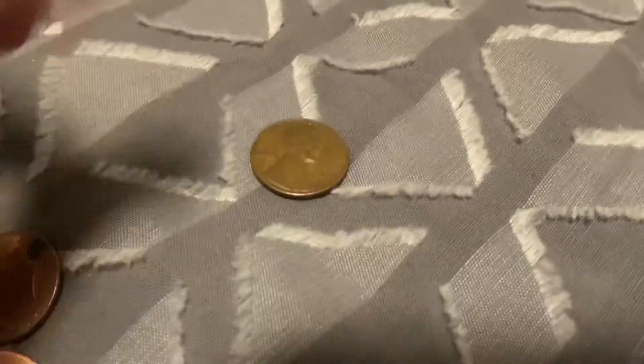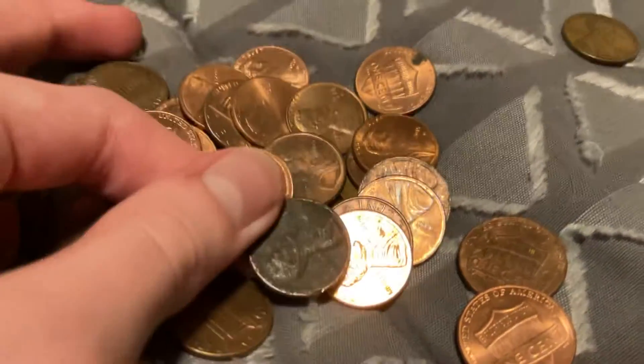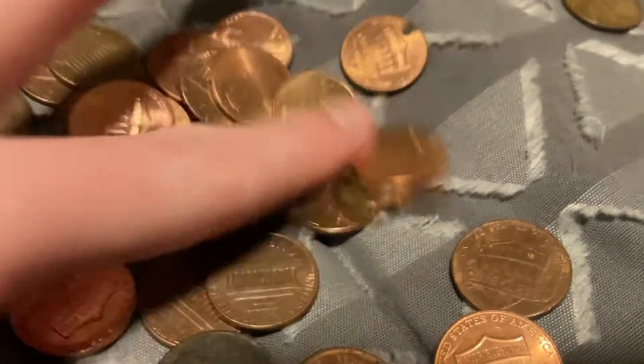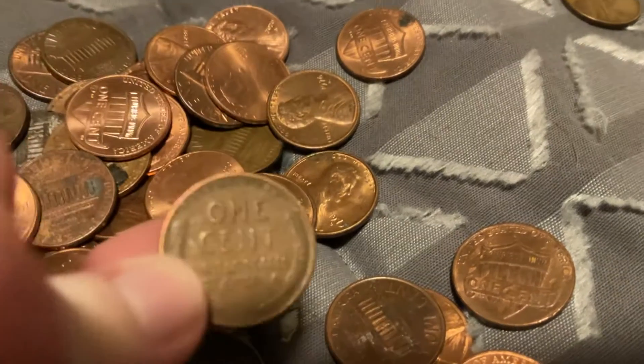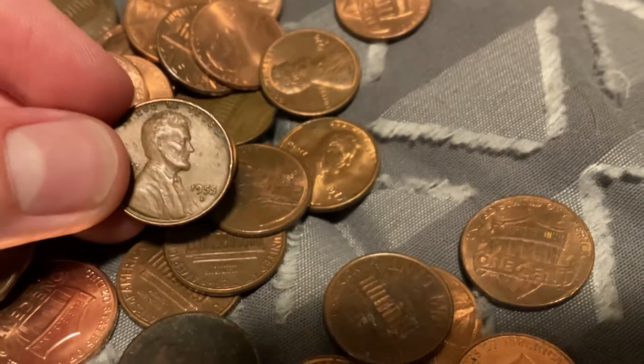I'll take that all day. See if there's anything else in here. That one's pretty weird — just damaged. Here's another one, fifty-three — you know, that's a wheat penny. I have fifty-three, fifty-five.